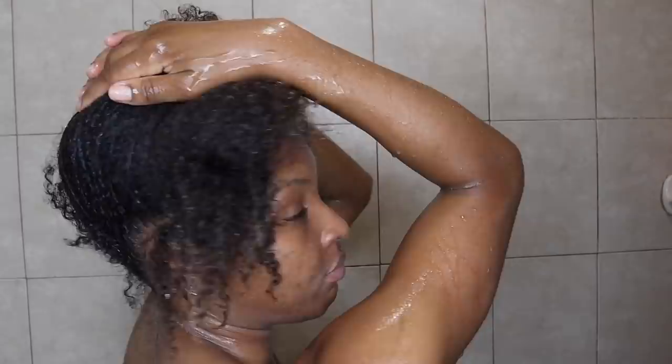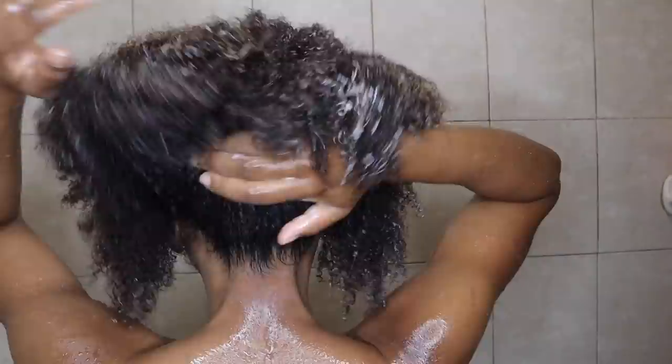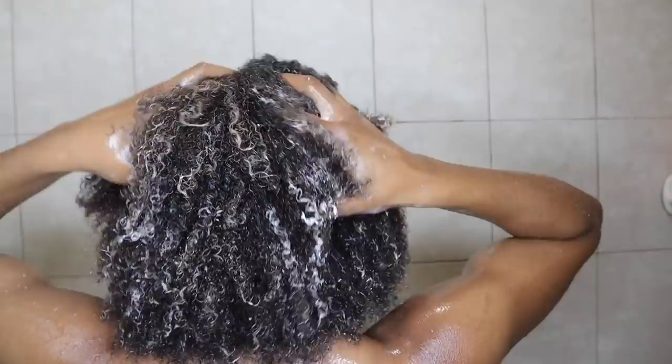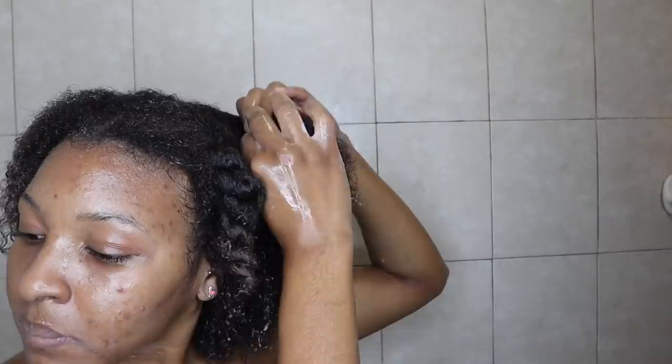After rinsing the deep conditioner out, before leaving the shower I applied my Curls Dynasty Kalahari Smoothie Leave-In Conditioner. This leave-in is so amazing — it makes my hair so soft. As I've mentioned in previous videos, I have low porosity hair and applying the leave-in in the shower helps me lock in as much moisture as possible while my hair is still damp. Then I went ahead and twisted my hair up into jumbo twists — I had a workout after recording so I wanted a quick easy style. It took less than 10 minutes.